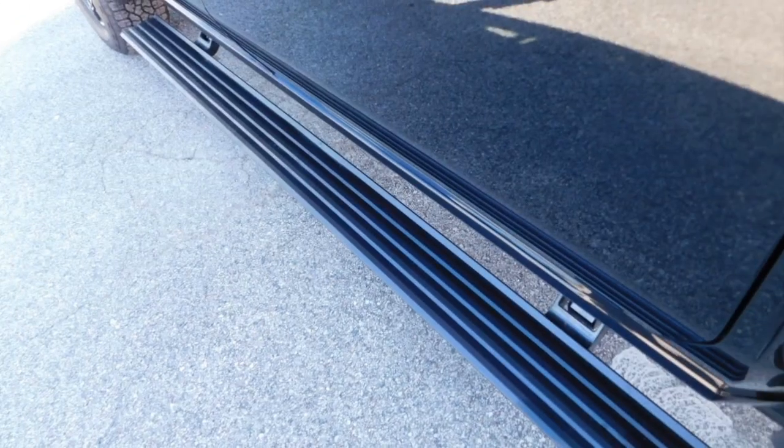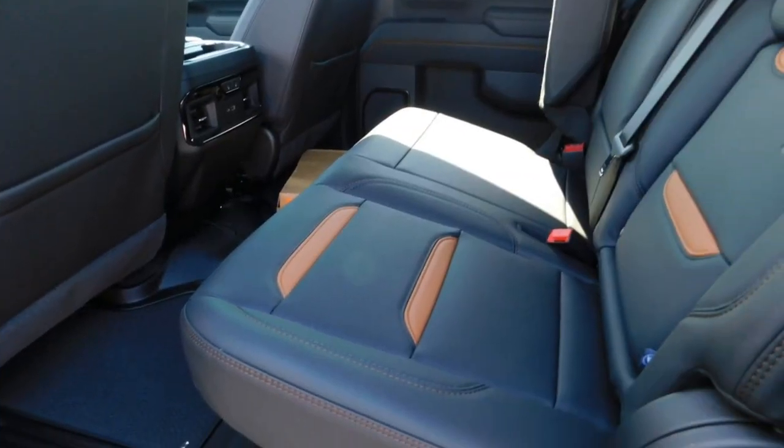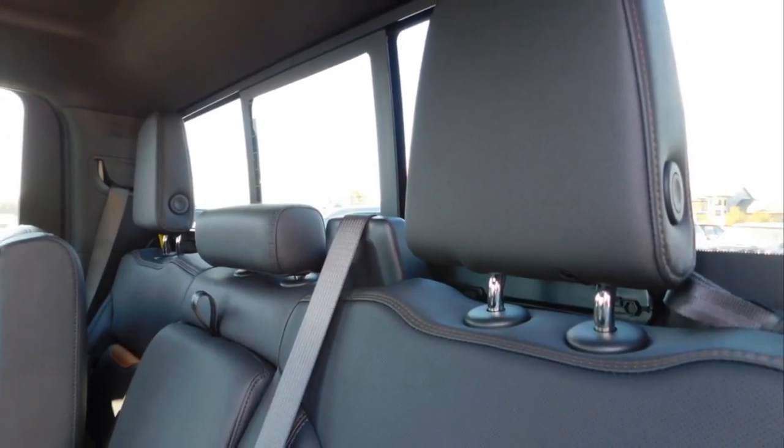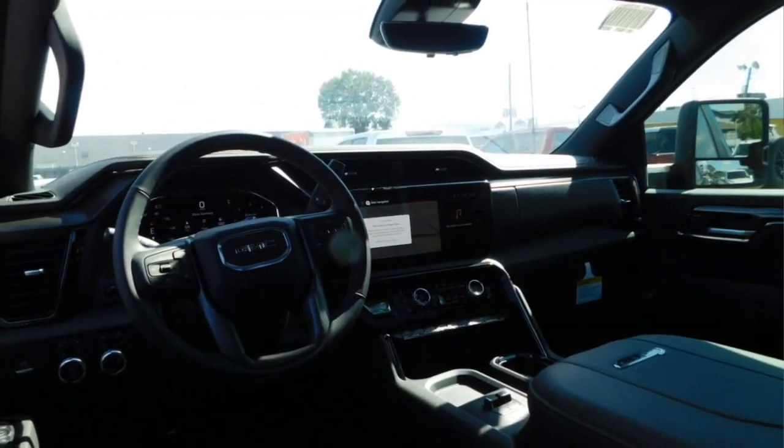Here are some of this vehicle's great options: towing package, bed liner, aluminum wheels, running boards, heated side mirrors, daytime running lights, remote keyless entry, fog lights, mirror memory, and traction control.